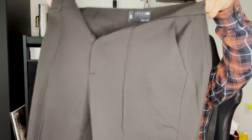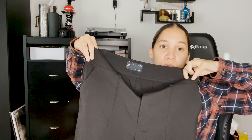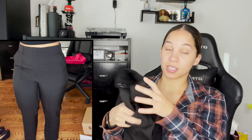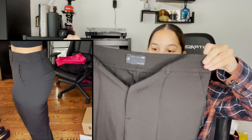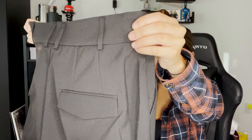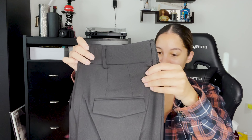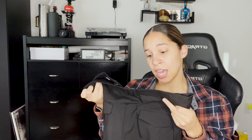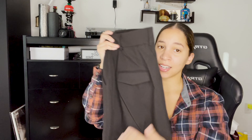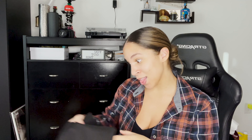Next we have some work pants — ooh, a little see-through. I have to be a professional bitch sometime. Let's see how that fits; it might fit me, I'm really hoping it does. For reference, I got a U.S. size 8. I got a size 8 in all of the pants because that's what they recommended, so we're going to see if that feature works as well.